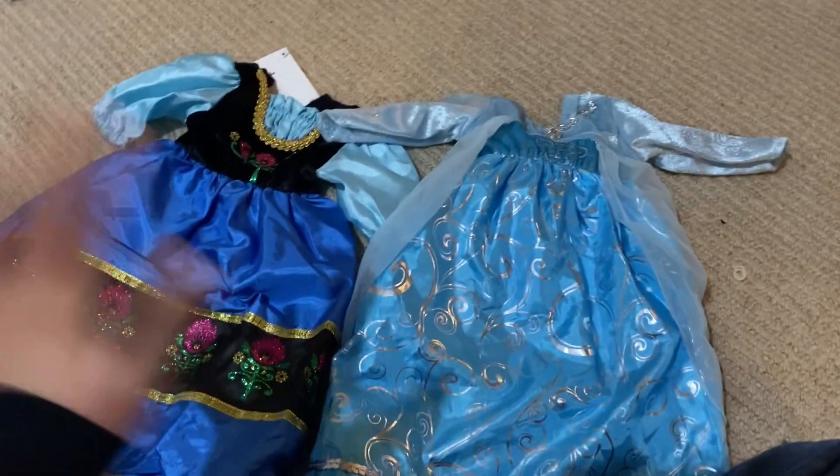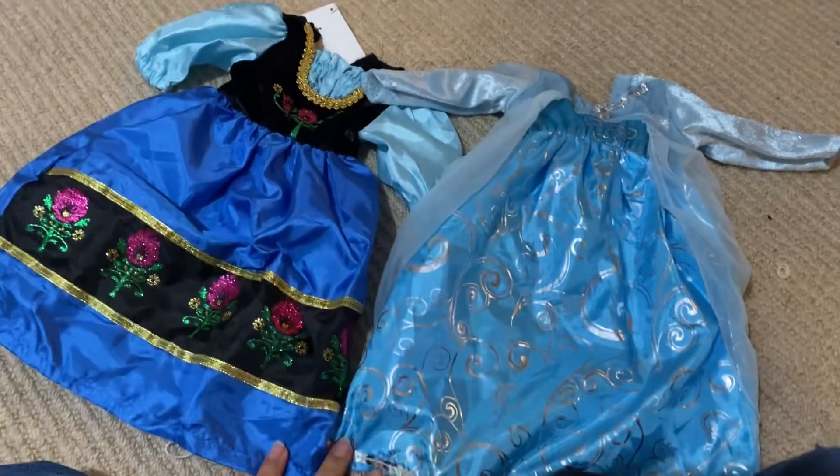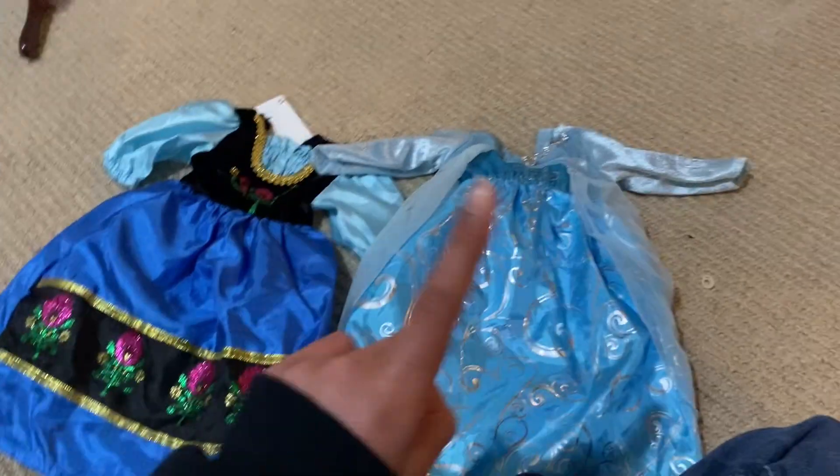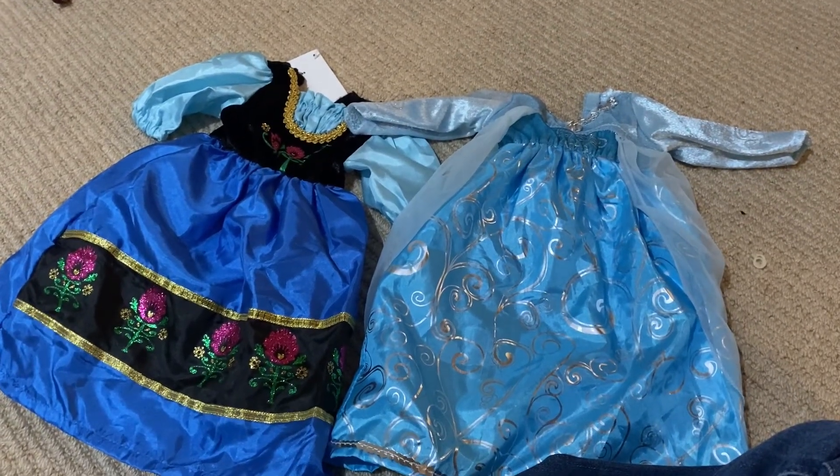I would love dressing up as Anna and Elsa, and I actually had an Anna and Elsa dress-up dress that I was obsessed with. But I actually never knew we had these dresses — maybe I did at one point — but I want to do an Elsa and Anna photo shoot.